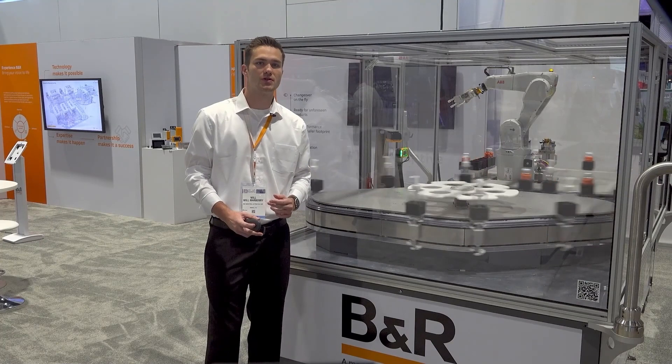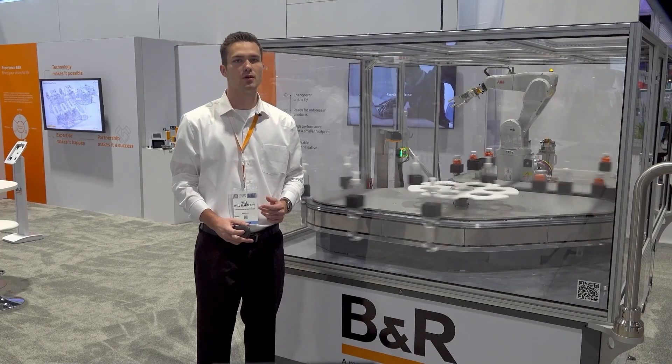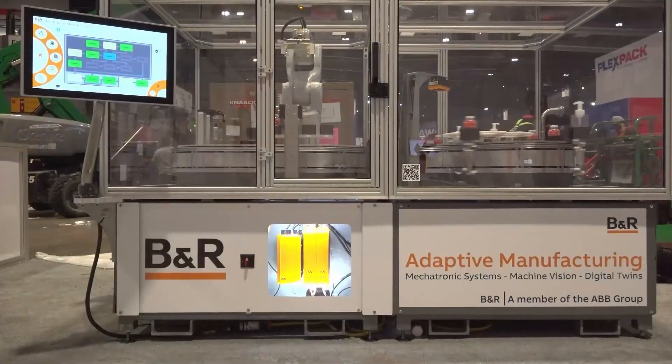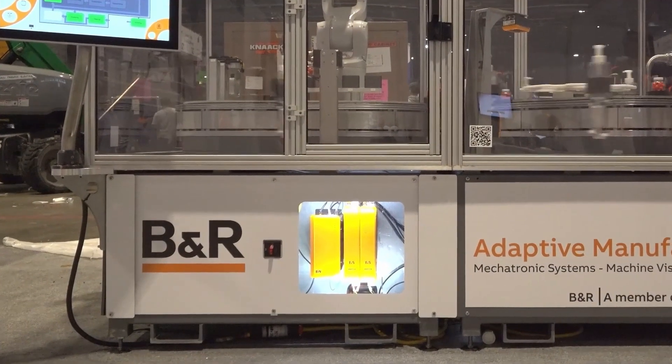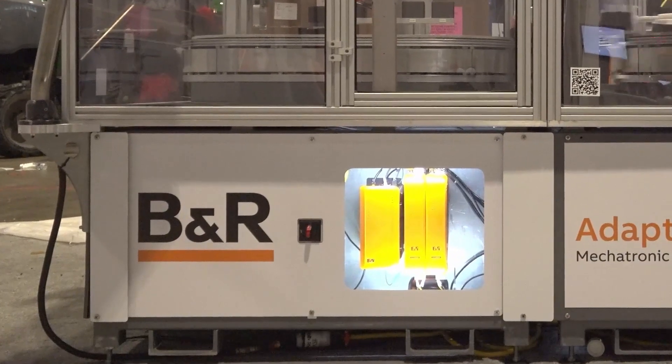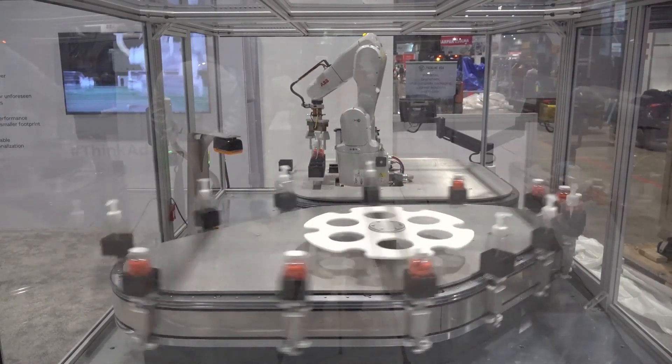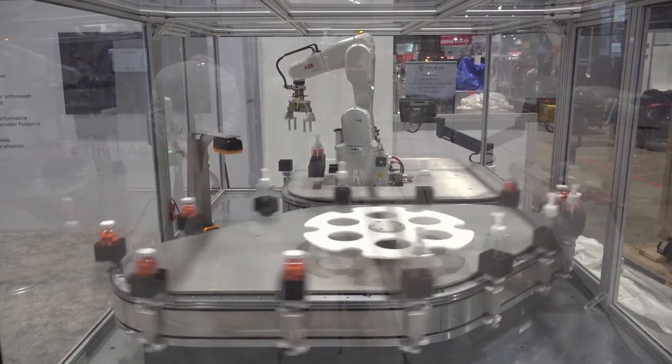Here we have our MiniGeo demonstrating adaptive manufacturing capability with a single controller running the entire process. A big edge we display here and across all of our products is the ability to adapt a single controller to just about any equipment. In this case, we can control an ABB IRB 1200 robot, the AccuCross track, BNR Vision, and an external servo axis drive.